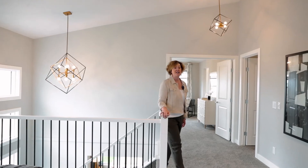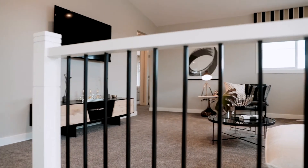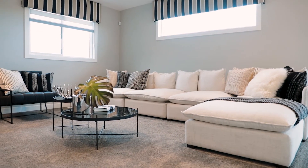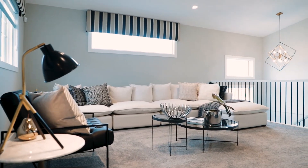As you come upstairs in the Alexander, there's a vaulted bonus room at the top of the stairs, surrounded by windows, with lots of metal railing, double door entry to the master bedroom, and then a separate kids wing. Lots of natural light but still feels nice and cozy for family entertaining time.